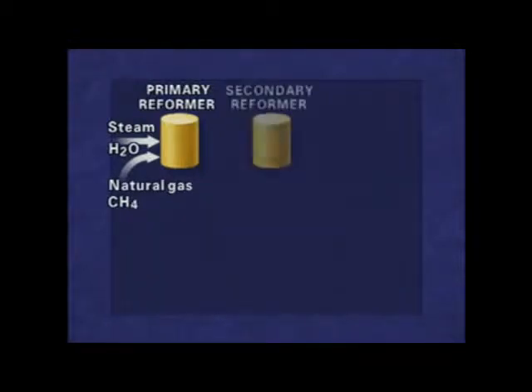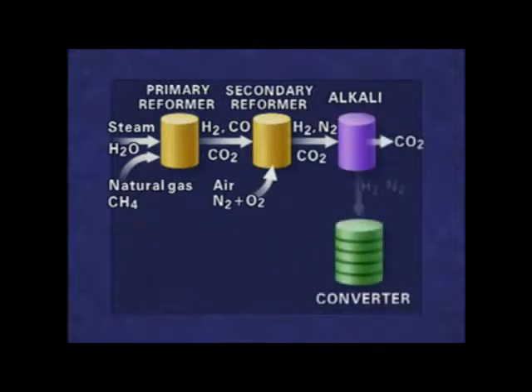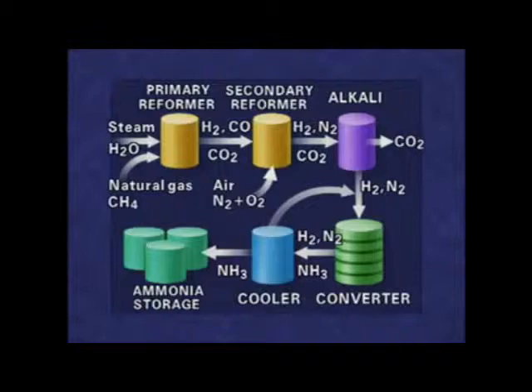In the secondary reformer, air is added to the gas stream. The carbon dioxide is then removed by dissolving it in alkali. In the converter, the remaining hydrogen and nitrogen from the air are combined to produce ammonia. The uncombined gases are recycled to the converter. Ammonia is either stored or piped directly from the site.